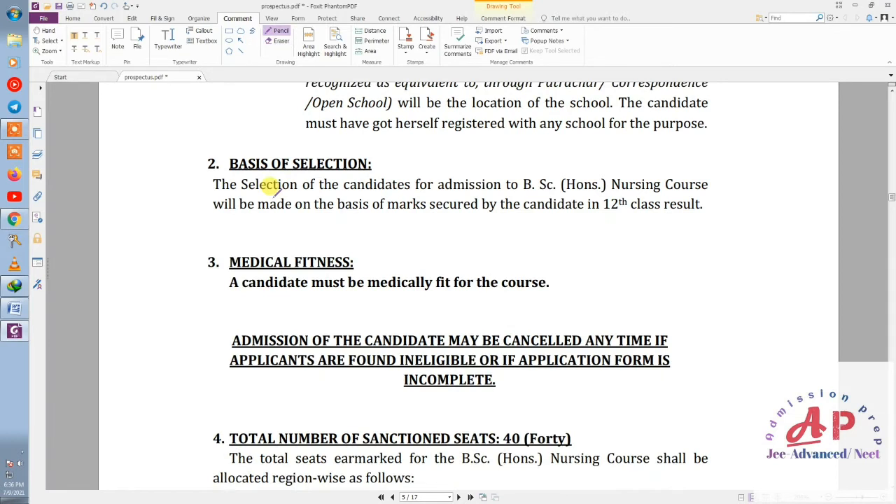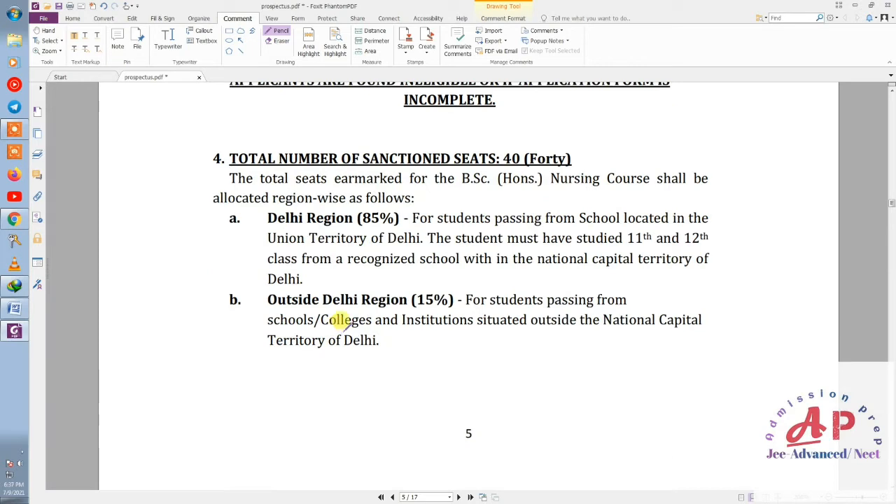Now we talk about the basis of selection. As I mentioned, last year admission was based on 12th marks. The next point is medical fitness — the candidate must be medically fit. This is a standard requirement for everyone.